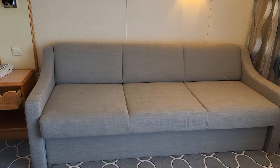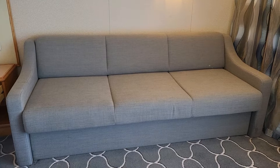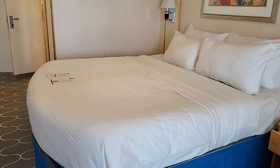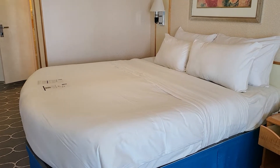Nice large sofa. If you have an extra person that wants to sleep there or just relax and lounge about. They say this is a king size bed, but I think it's a very large queen — not really a king.